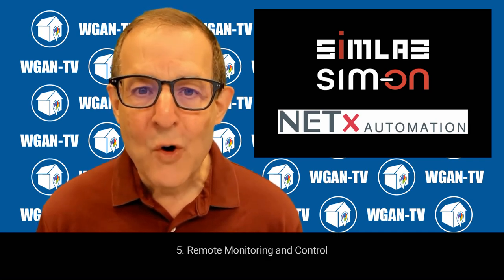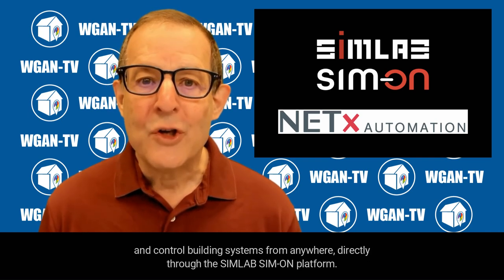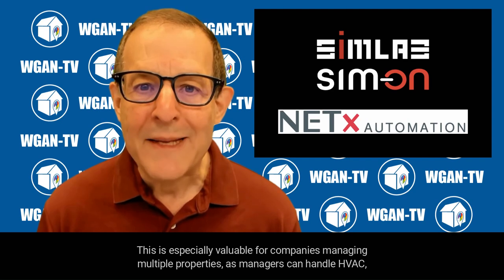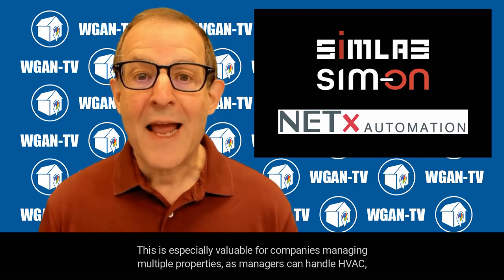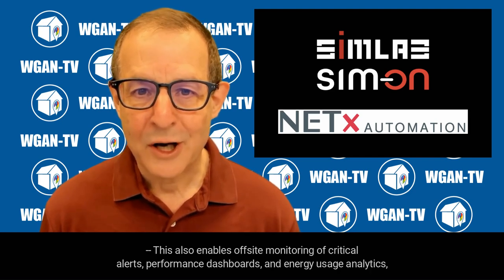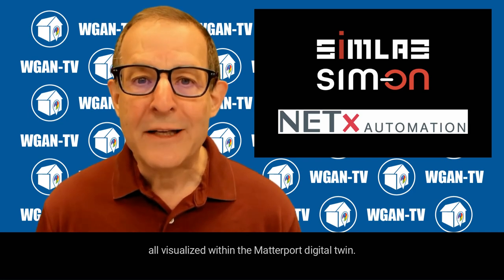Fifth, remote monitoring and control. NetX Automation enables remote access to building automation systems, so facility managers can monitor and control building systems from anywhere directly through the SimLab Simon platform. This is especially valuable for companies managing multiple properties, as managers can handle HVAC, lighting, or security system adjustments without being on site. This also enables off-site monitoring of critical alerts, performance dashboards, and energy usage analytics, all visualized within the Matterport digital twin.